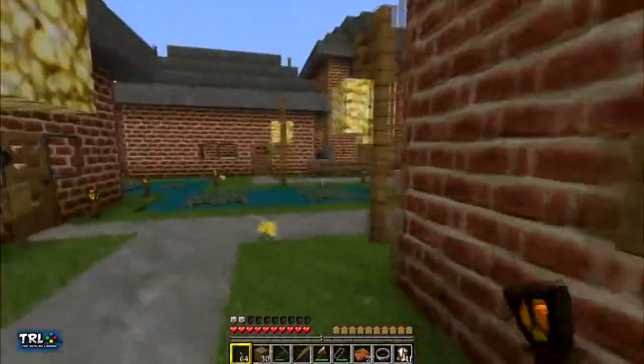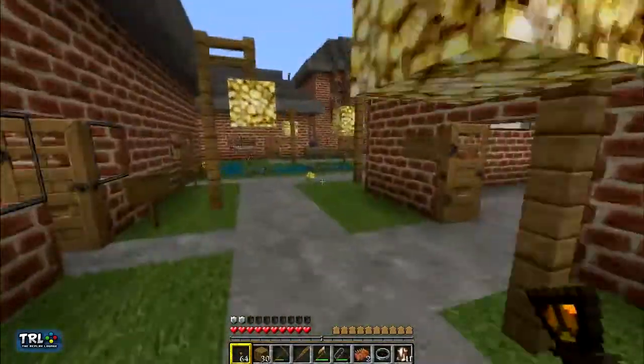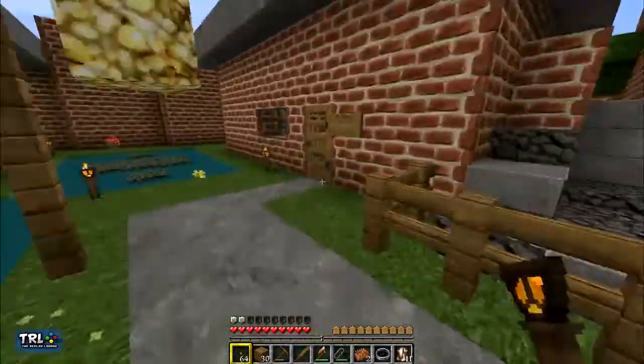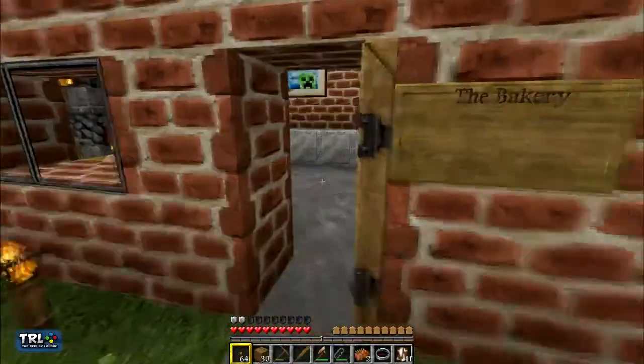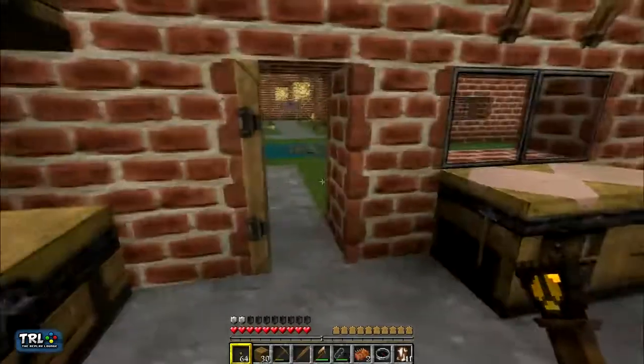One option is you have a secret doorway, but no, it doesn't look like there is one. Let's go around this way and see what we see. The bakery. Oh sweet, lots of baked goods and stuff that can be used in baked goods.